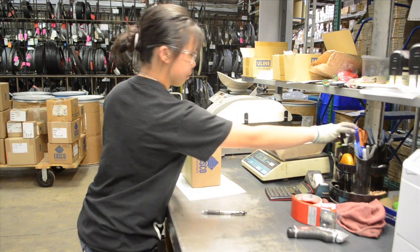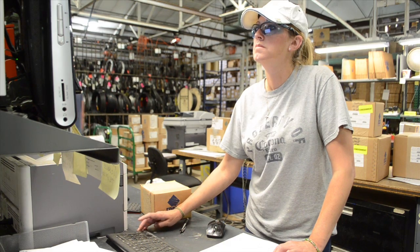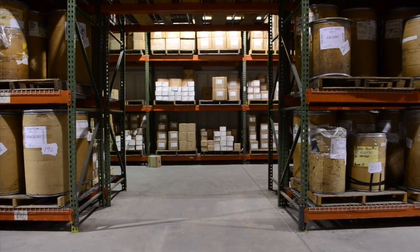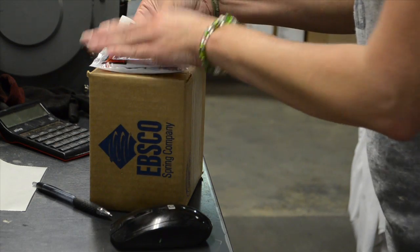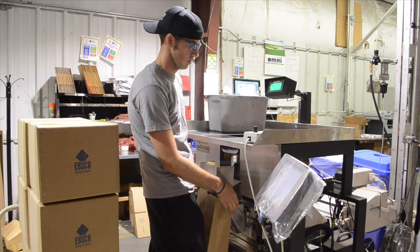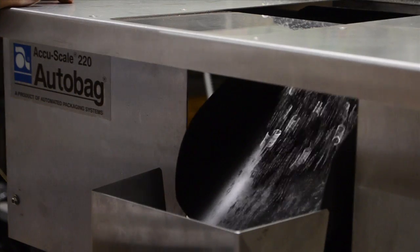It is our goal to work with our customers to provide customized packaging solutions that offer standardization and reduced handling. Boxes, bags, crates, barrels, and pallets are available to the customer. In addition, blanket agreements are available per the customer's request. At EBSCO, we only use certified electronic scales to ensure shipping the proper amount of springs to our customers.